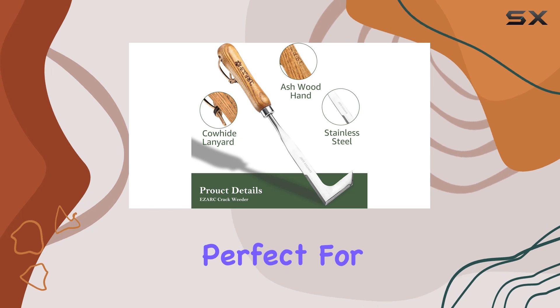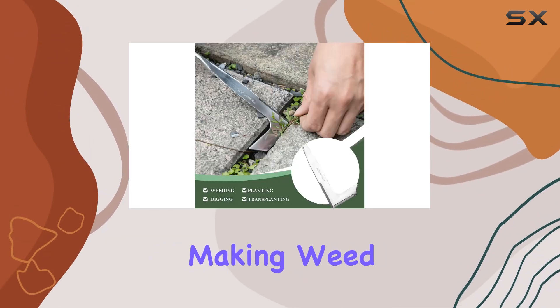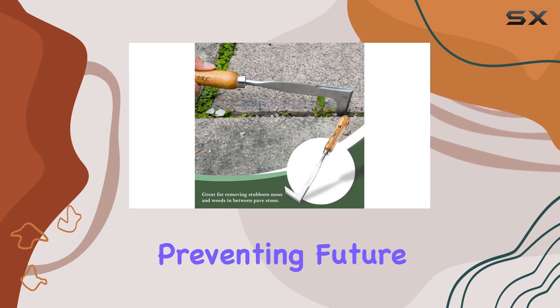The pointed fork tip is perfect for digging and prying out roots, stems, and leaves, making weed removal more efficient. By targeting the roots, you can eliminate the weed entirely, preventing future growth.